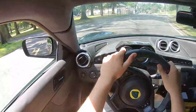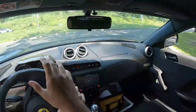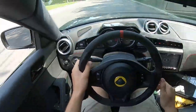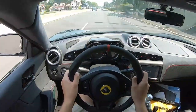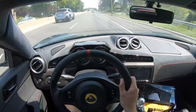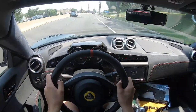So obviously, as you guys can tell, this thing absolutely tears up the corners. And honestly, I don't even think I was pushing it as hard as it can go. But now getting onto the highway — yeah, this thing is a blast to drive. It's honestly not the fastest car I've driven, but this thing is just so, so damn awesome to drive.